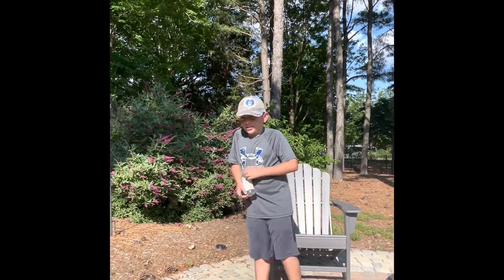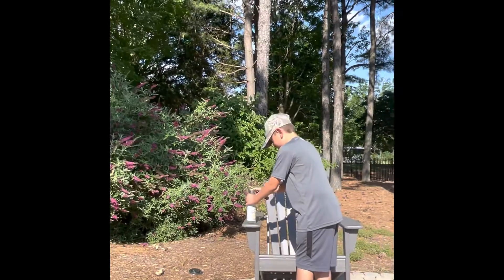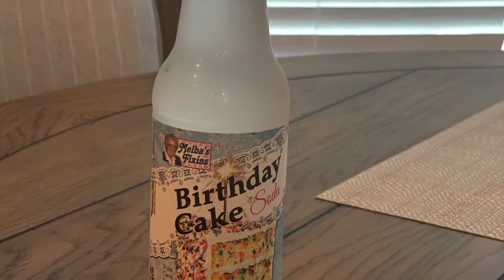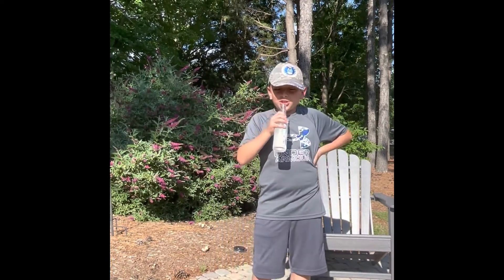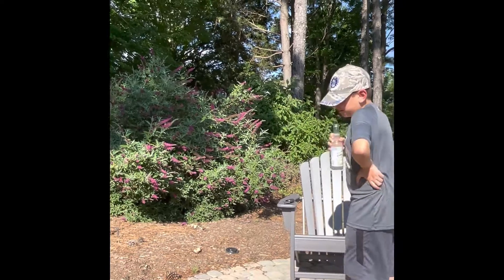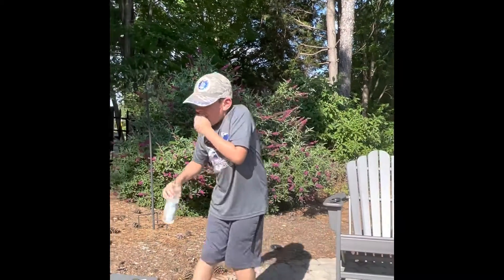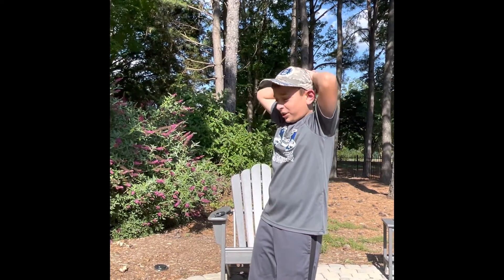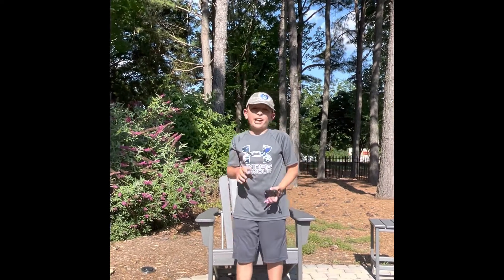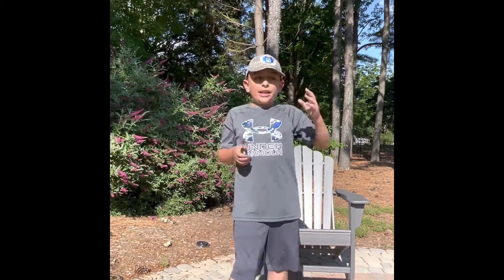This is birthday cake soda. Birthday cake soda — three, two, one. This does not taste like birthday cake soda. You can't even taste the soda, nor the cake. I'm literally scared for the next one. On a scale of 1 to 10, that's like a three, three and a half. By the way, all these sodas that I got, we got them at Rocket Biz.